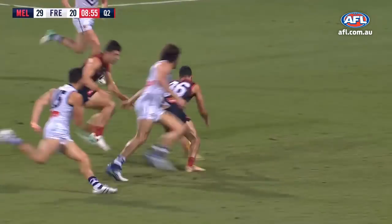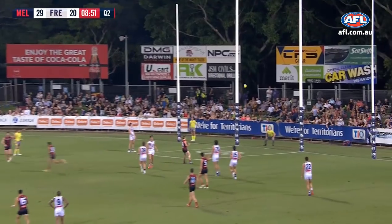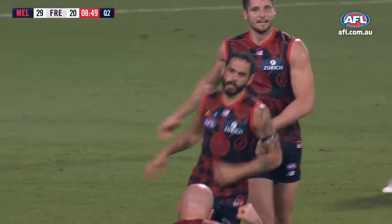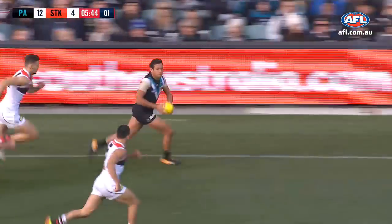Well done by Pearce to knock it away. Garlit looking dangerous — bursting clear of one, then two. The snap off the outside of the boot. Magnificent. Seasons at that height half-forward. Gets up and back. Does really well for Port Adelaide in that role.